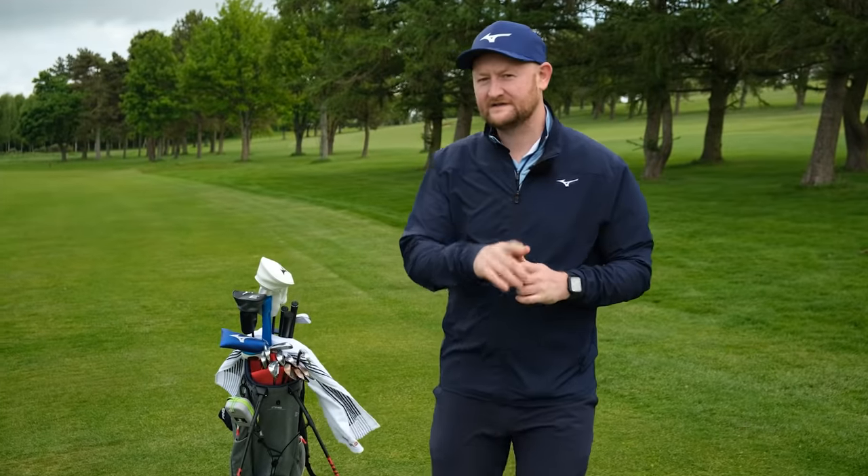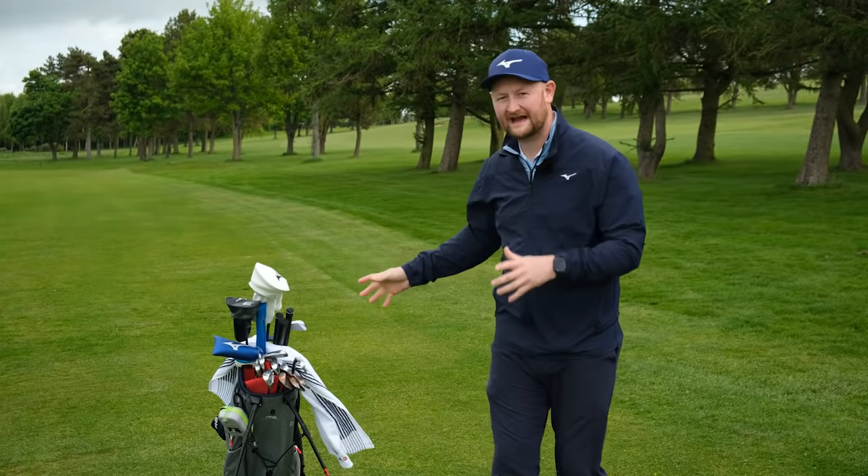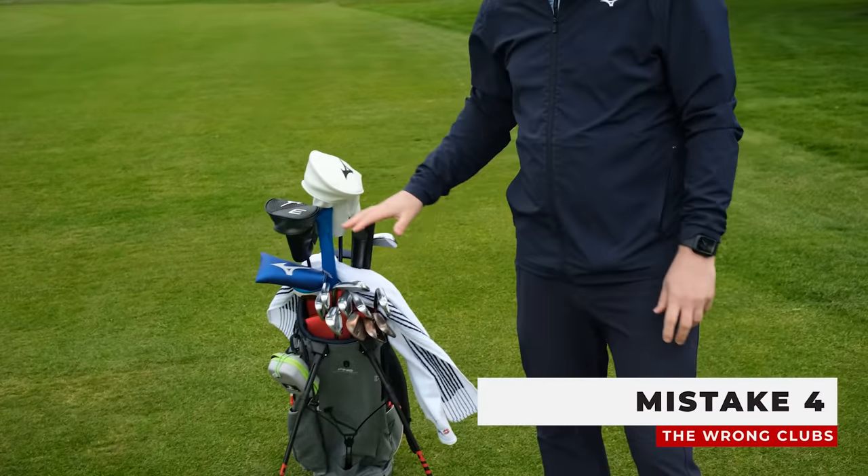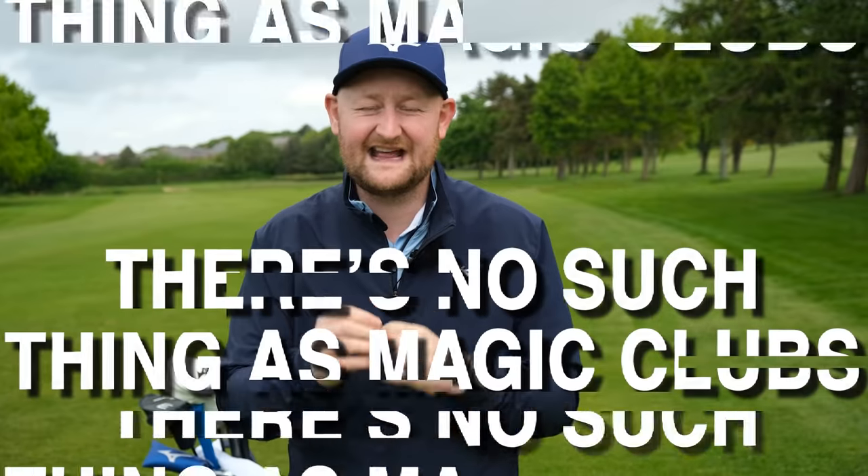The next big mistake comes down to your golf bag and the clubs you have in it. I've been fitted for my set. What a lot of golfers do is go into the shop with a problem — chipping or slicing with the driver — and try to buy their way out of trouble. They think: I'll get this anti-slice club and I'll magically never slice the golf ball again. Unfortunately, that isn't the case. You might still slice it. The clubs aren't the answer.